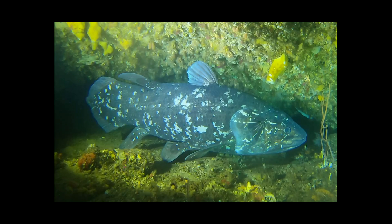In today's installment of Endangered Inhabitants, we'll be diving deep into the brainy depths to meet Latimeria chalumnae, the West Indian Ocean Coelacanth.